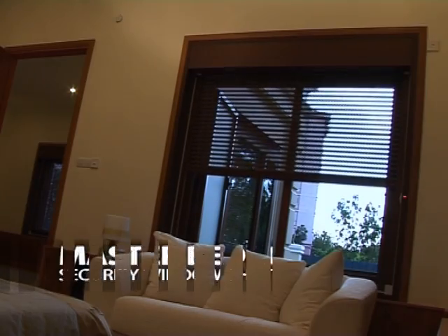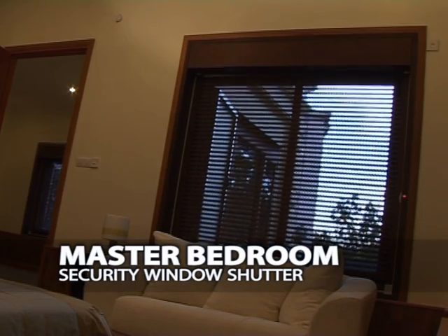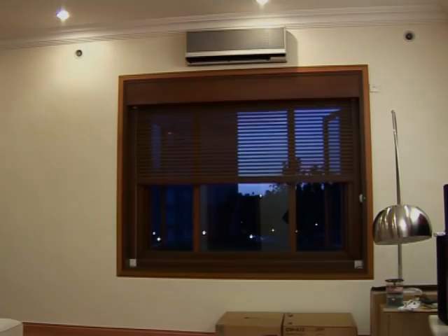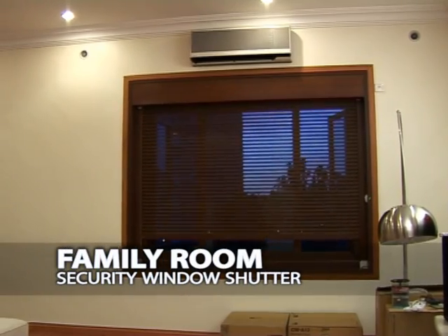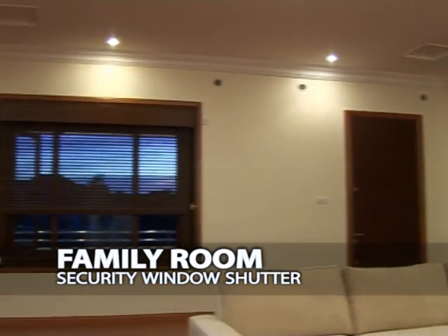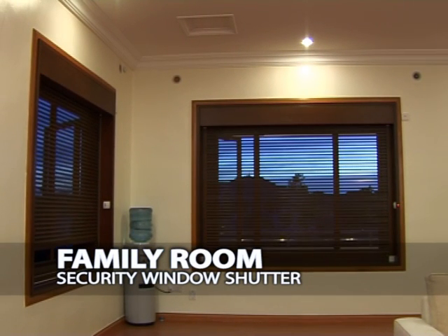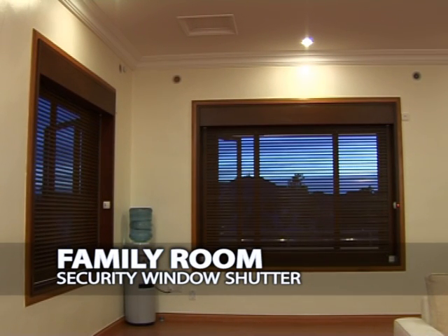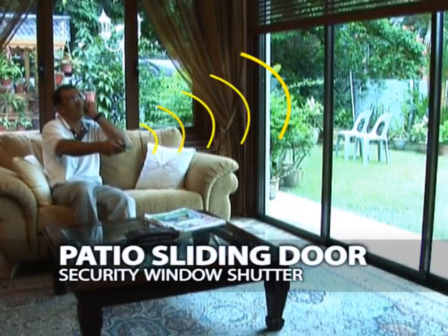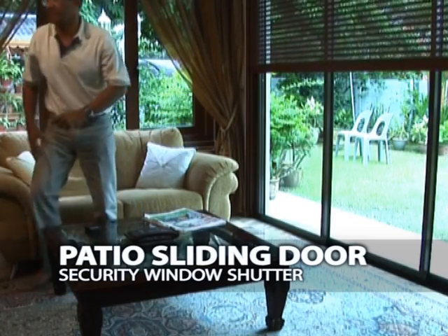The system employs powder coating technology which integrates an unmistakable wood effect into the aluminum surface of the window and door installations, giving it a natural and aesthetic finish. The patio sliding door combines security and function with its state-of-the-art wireless remote.